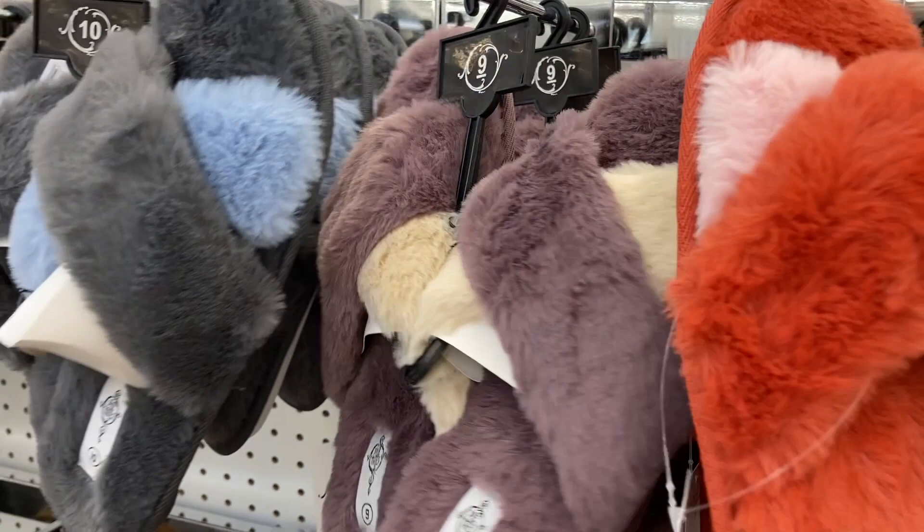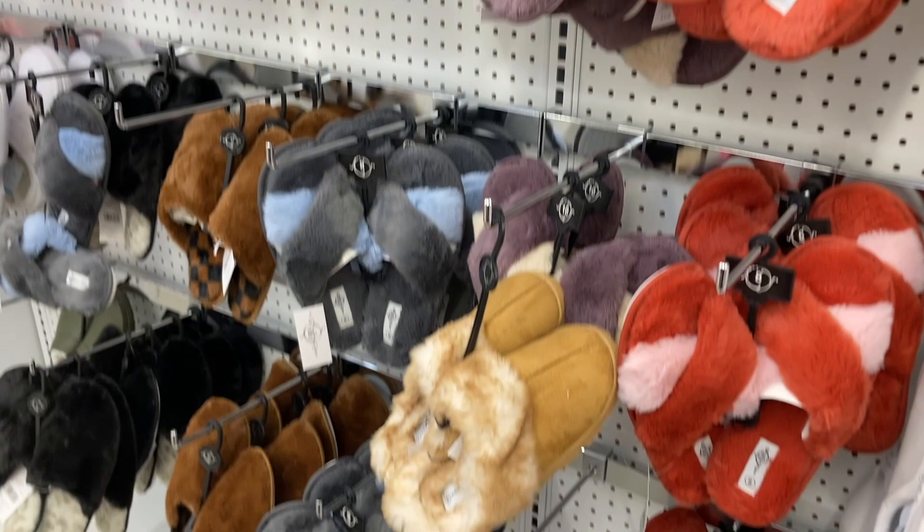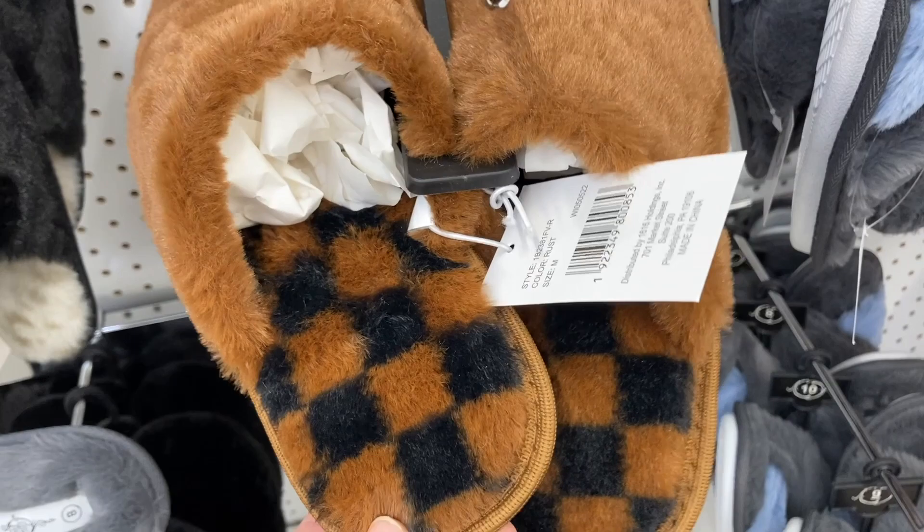The purple and the tan. And then the dark gray and the blue ones. Check out these slippers — these are kind of cool. They have like the black and brown checkered look inside of the slippers. And then these pink ones with the leopard print on the inside are also pretty cool.